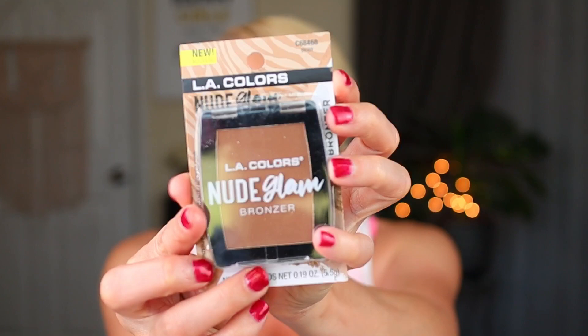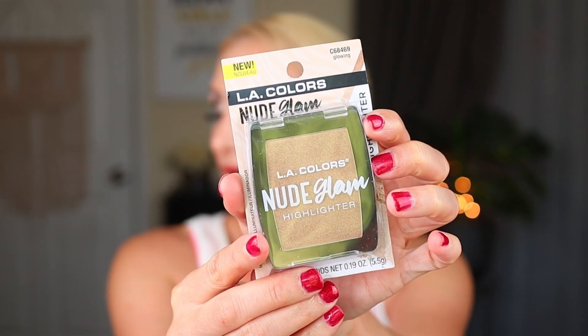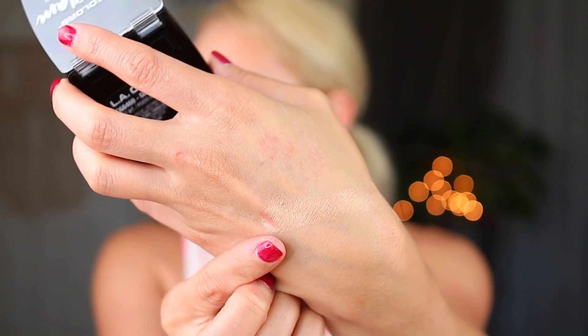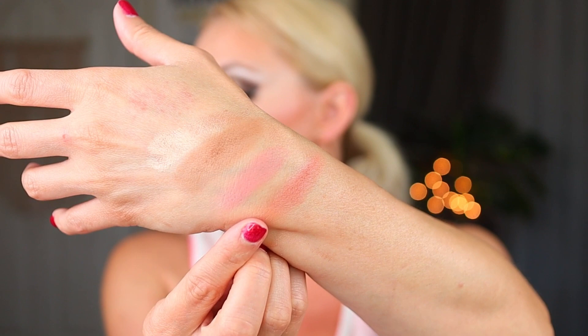Then they had a bronzer — this is the Nude Glam bronzer in Siren. And they had two blushes; I bought both colors they had. This is in Sultry and this is in Peachy Keen. There's also a highlighter in the shade Glowing — that was the only shade they had in the display. So there is the highlighter — really, really pretty — right next to the bronzer. There is the blush in Sultry, gorgeous, and there is the other blush in Peachy Keen. I'm super excited to try the blushes, the bronzer, and the highlighter in my next Get Ready With Me.